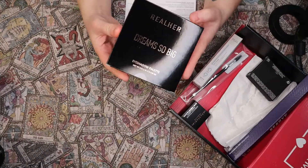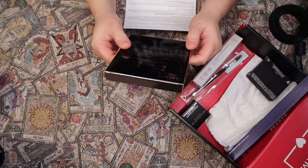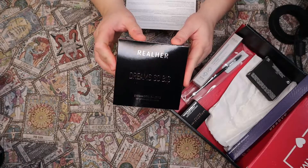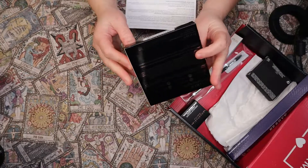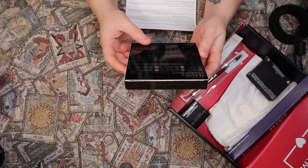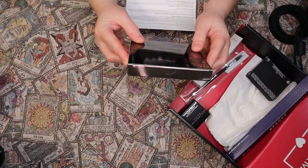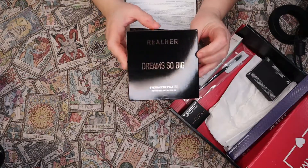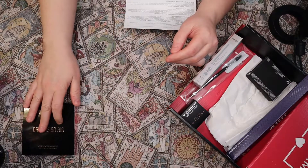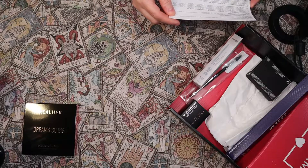This is the Realer Dreams So Big eyeshadow palette. I've seen this before — I actually got one and already decluttered it. It is a neutral palette. It is vegan, talc-free, highly pigmented, certified cruelty-free, infused with vitamin E, coconut oil, and avocado oil. It retails for $28.